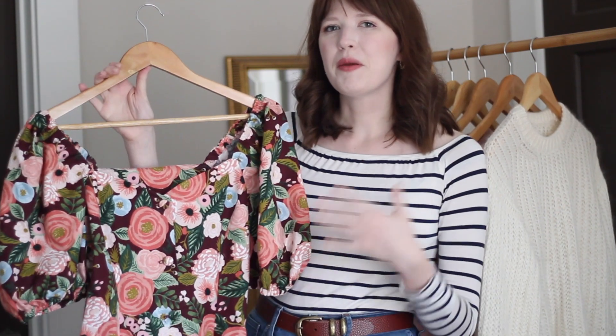Hey guys, welcome back to my channel! I hope you're all doing really well today and happy start of the month of March. I have all of my winter sewing projects here to show you what I've made over the last couple of months. I've made some projects that I was really excited about and a few things that were very different to anything I've tried in the past, so that was a lot of fun.